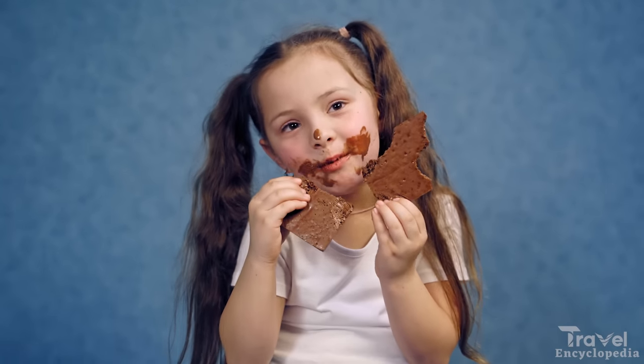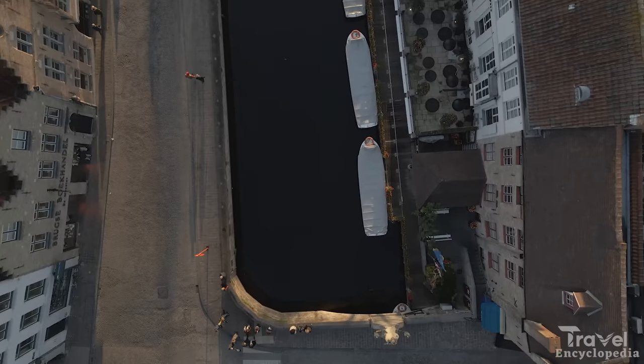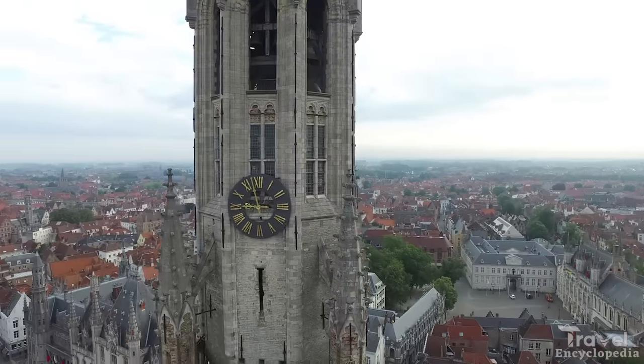Bruges is also famous for its delicious chocolate and beer, which can be found in many of the town's local shops and cafes. Visitors can also take a boat tour of the canals or climb the Belfry of Bruges for a panoramic view of the town.